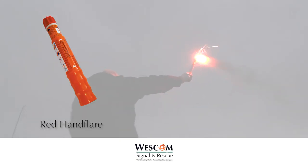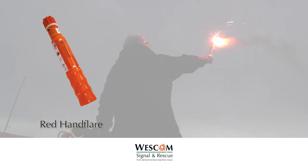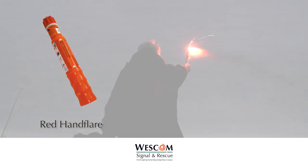Burns for 60 seconds at 15,000 candela and cannot be extinguished even if fully immersed.